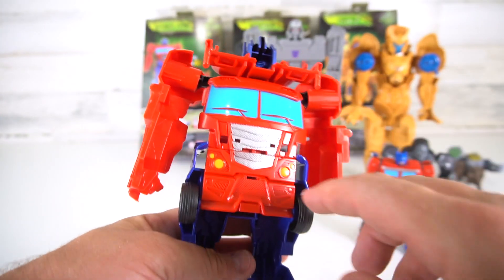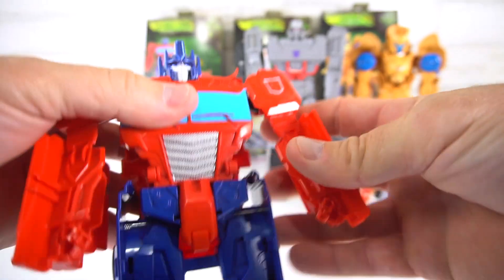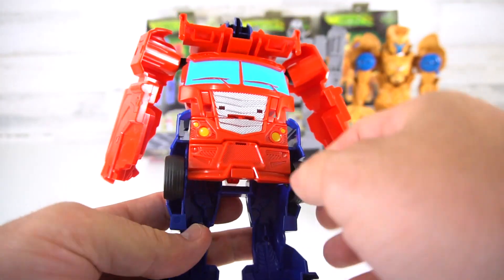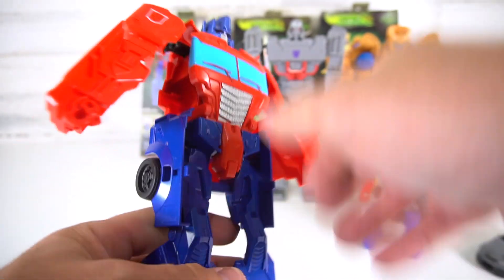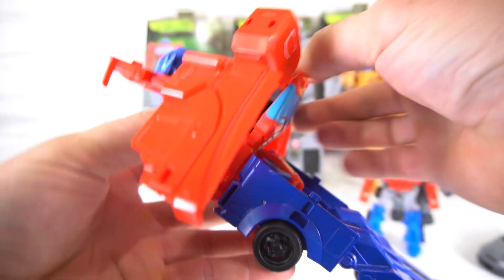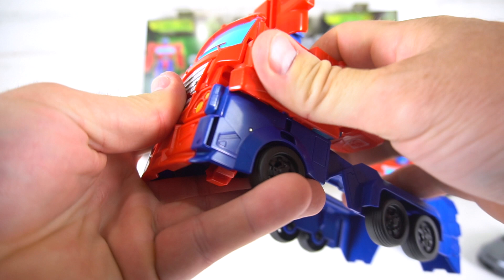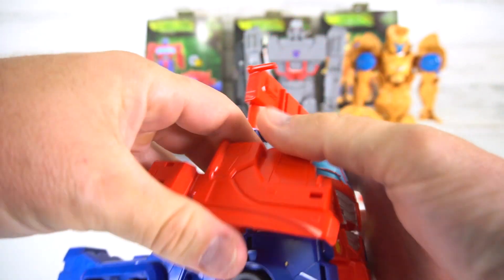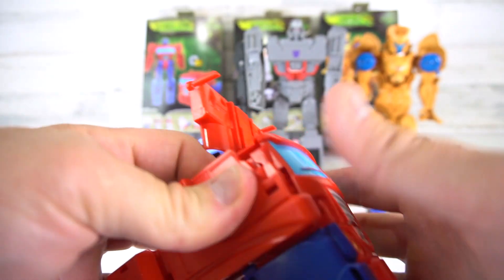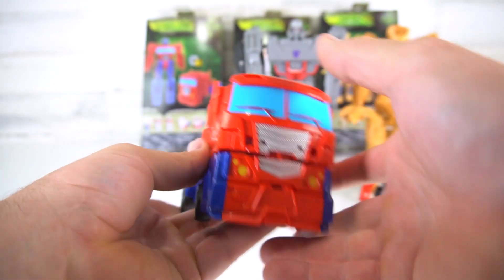I like that they added some good detail with the paint — you've got the lights and then the blue windshield. Optimus just pivots at the shoulder; the arms don't bend at the elbow or anything like that. Pretty easy to transform: we're going to flip this down, open this up, pivot all the way over, and put in the side of his cab.